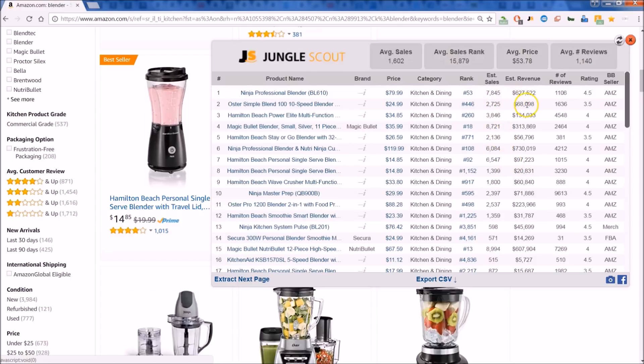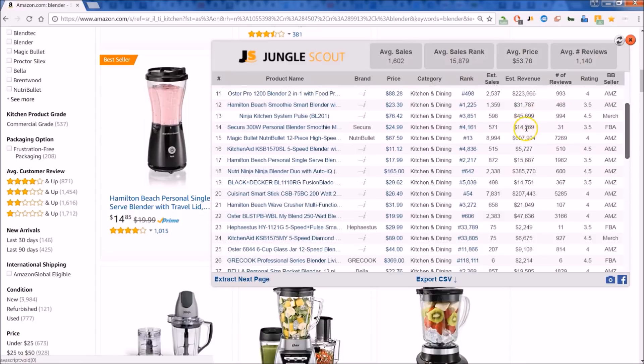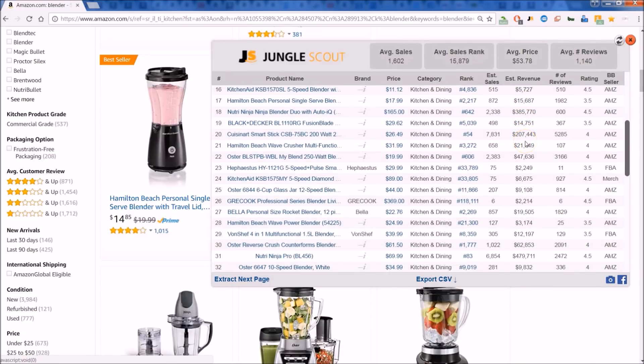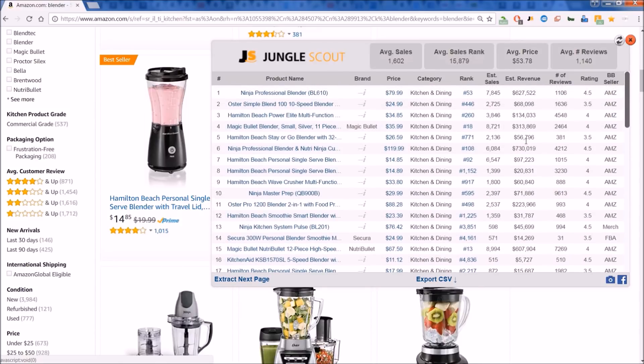You can also get an idea of what the revenue is per month. Look at these whopping revenues on a monthly basis. So this is a great way to size up your potential competition — see if you want to get into this particular product category or not. Just a valuable all-around tool.